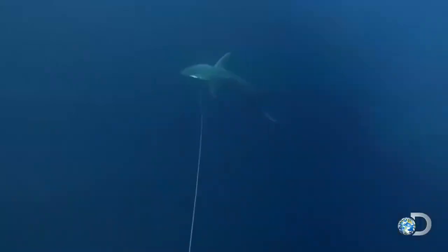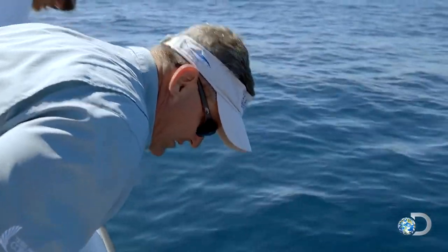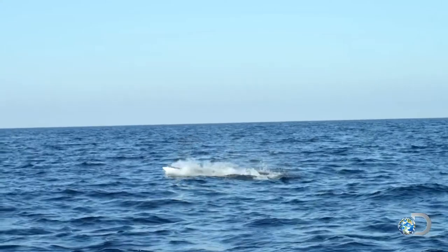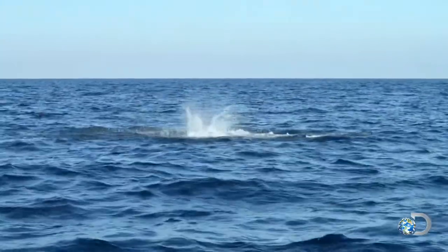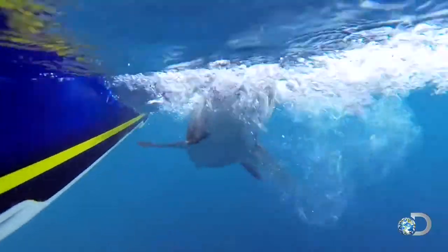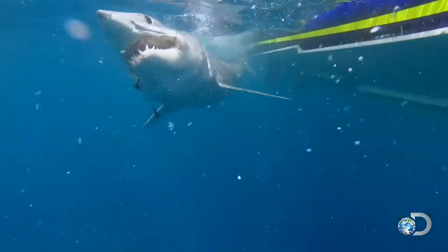A shark this size could easily launch itself right into the boat. It's coming towards the stern now — coming out, he's gonna show himself soon. There it is! Watch out, guys. Heads up. Go figure — tag her!